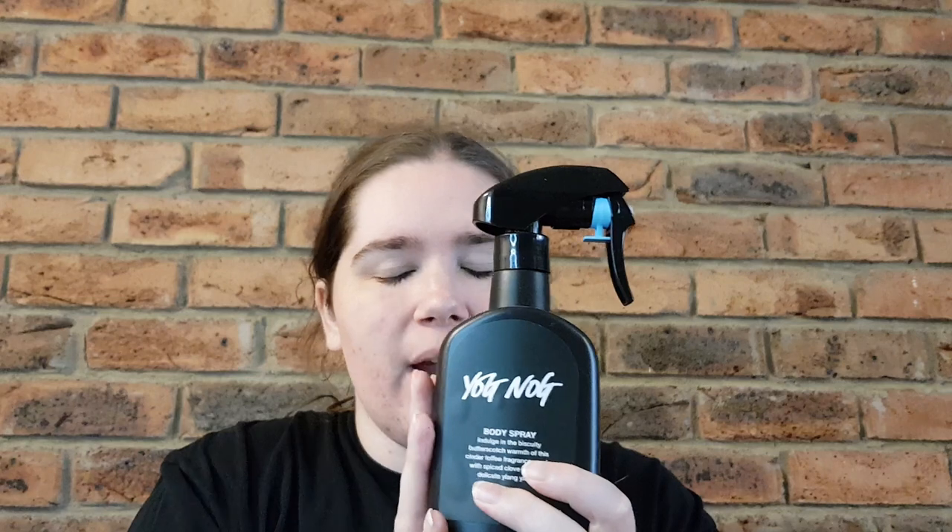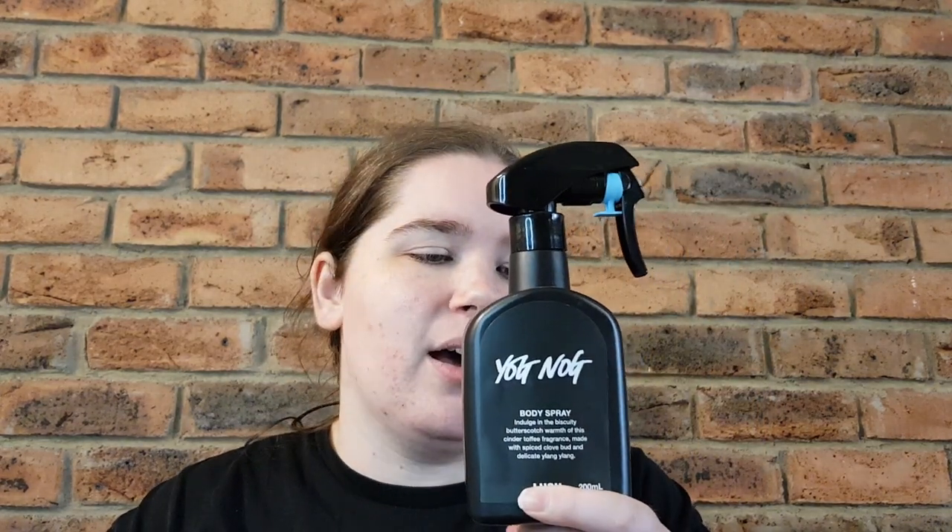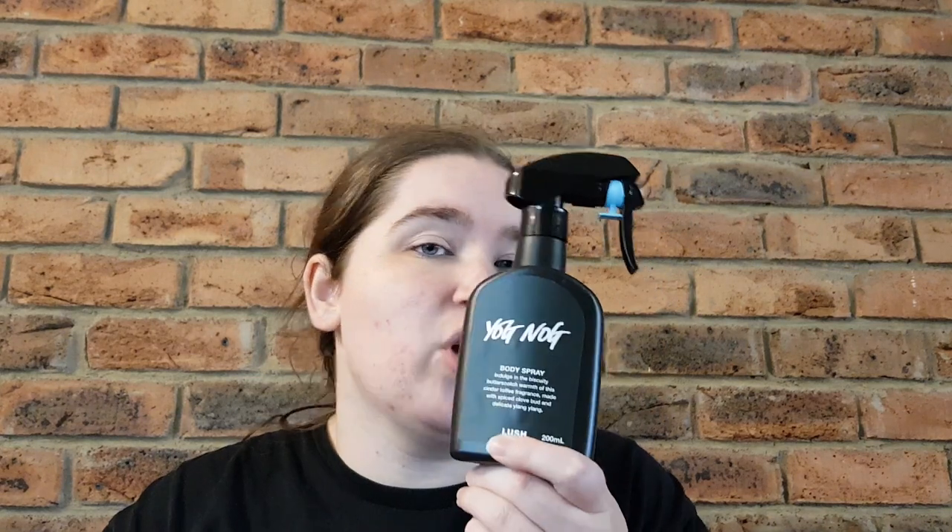I also picked up a Yog Nog body spray from Jason — he had a spare one. This was for Christmas 2019 and they didn't bring it back for Christmas 2020, which was very disappointing. They also didn't bring back the Golden Pear for Christmas 2020. I kind of panicked and thought I should probably get another one just in case they don't bring it back again, because I would be devastated without it.